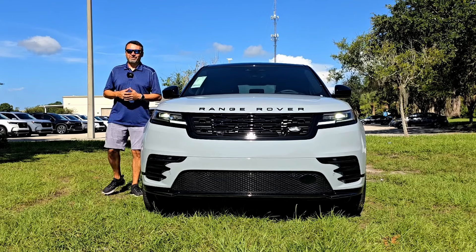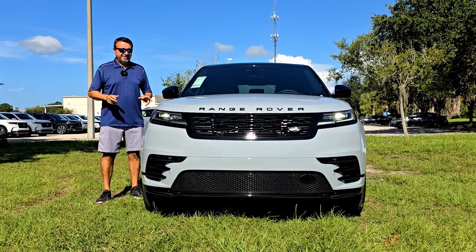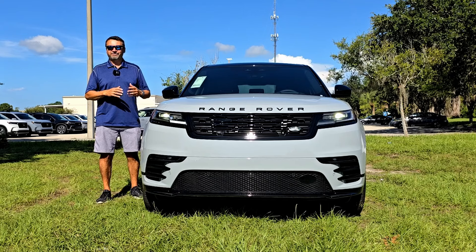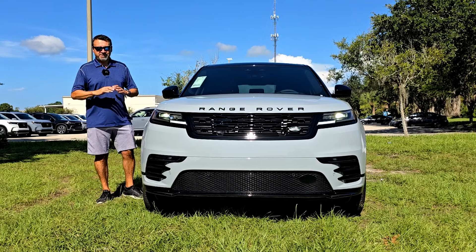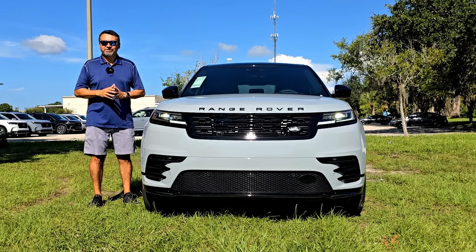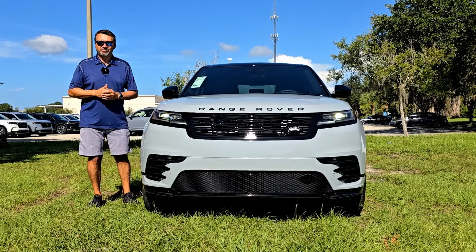Here's a fun fact about the Range Rover Velar. It was first introduced in 1969 — the Velar was a cover name for the first Range Rover prototype. Then fast forward many years to 2017, Range Rover reintroduced the Velar into the lineup, and here's what we have in 2025.